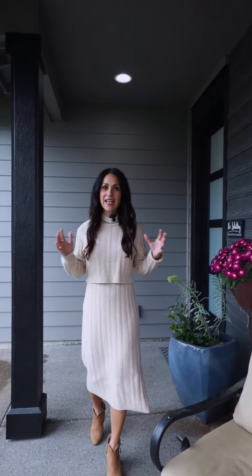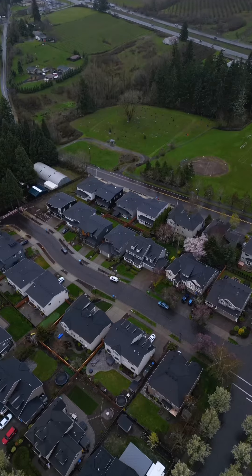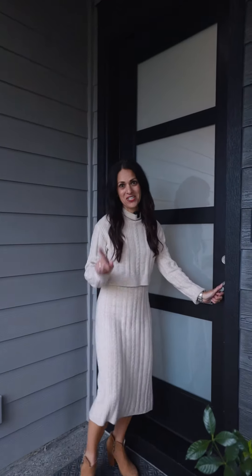Are you looking for a newer home in a fantastic Sherwood location with modern touches throughout and a full bedroom and bathroom on the main? Then you're gonna want to check this out.